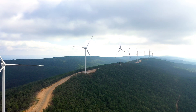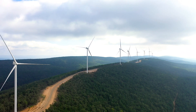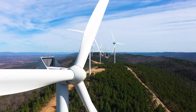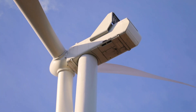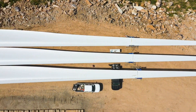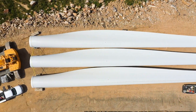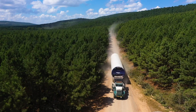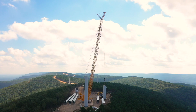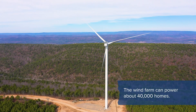This project has 29 wind towers, 16 of which are on Rainier property. Each tower has a three-and-a-half megawatt turbine on top. Each blade is 220 feet long. Each tower is put together with six separate pieces and is over 300 feet tall. This project will produce 100 megawatts of energy.